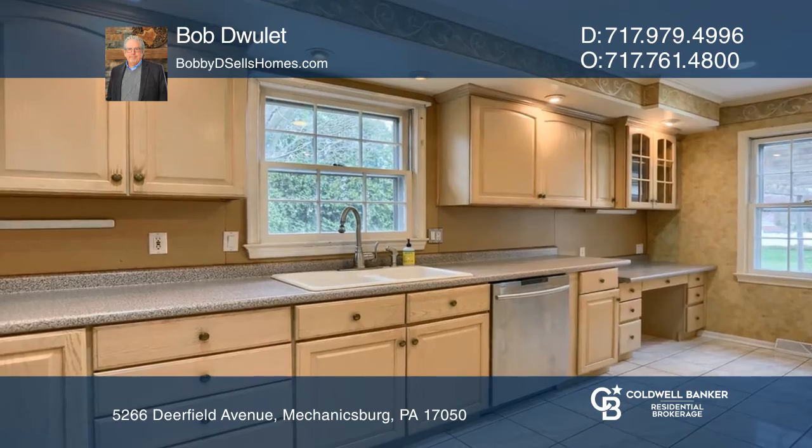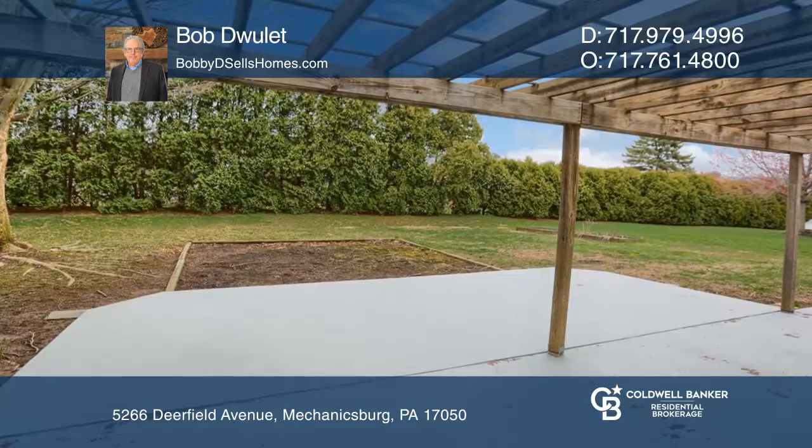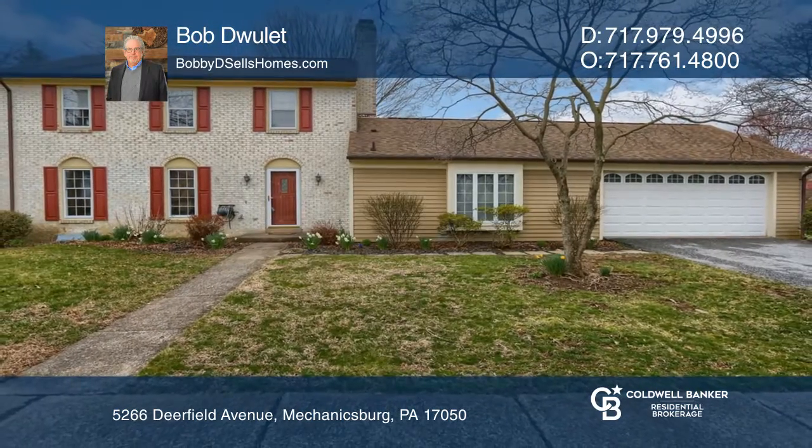Upstairs offers a master bedroom suite and three other bedrooms. The partially-finished basement awaits your finishing touches. Here are all the details when you tour with Bob Doolett.